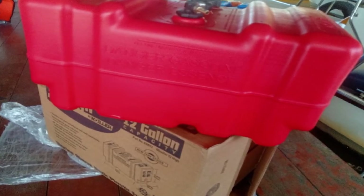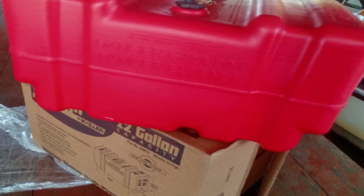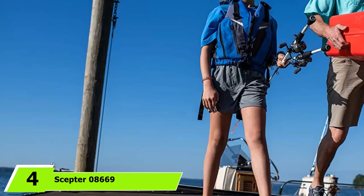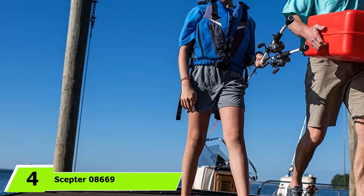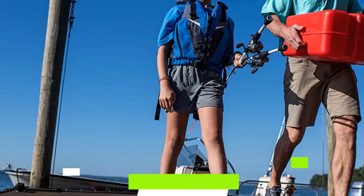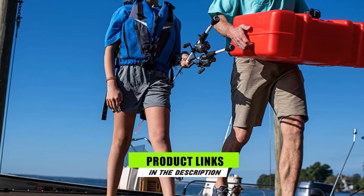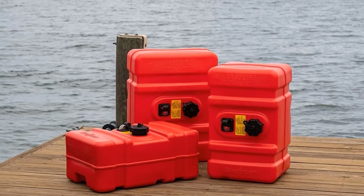Finally, in the tank bottom you'll find a reserve level, and you'll also get a fuel gauge to give you better control. Moving on to the next at number 4 with Scepter 8,669 Low-Profile Boat Fuel Tank. Despite having a volume of 12 gallons, Scepter 8,669 Boat Gas Tank comes with a low profile for easier fitting.